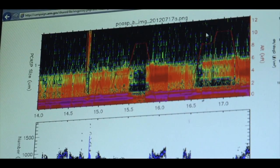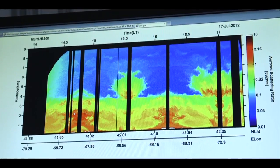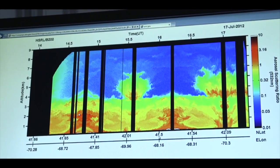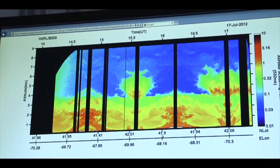Numerical models of aerosol transformation and interaction within clouds are highly simplified in large-scale models. The TCAP data will help ensure this aspect of atmospheric science is better reflected in climate models.